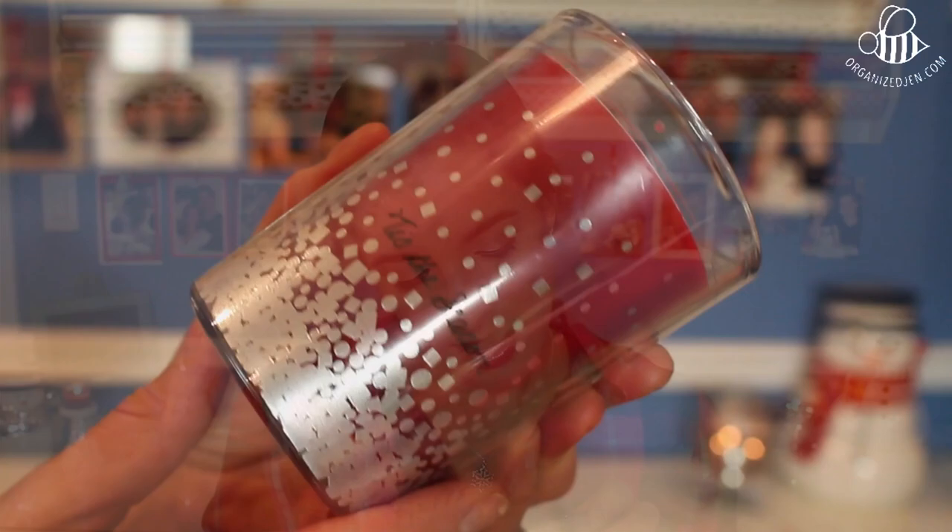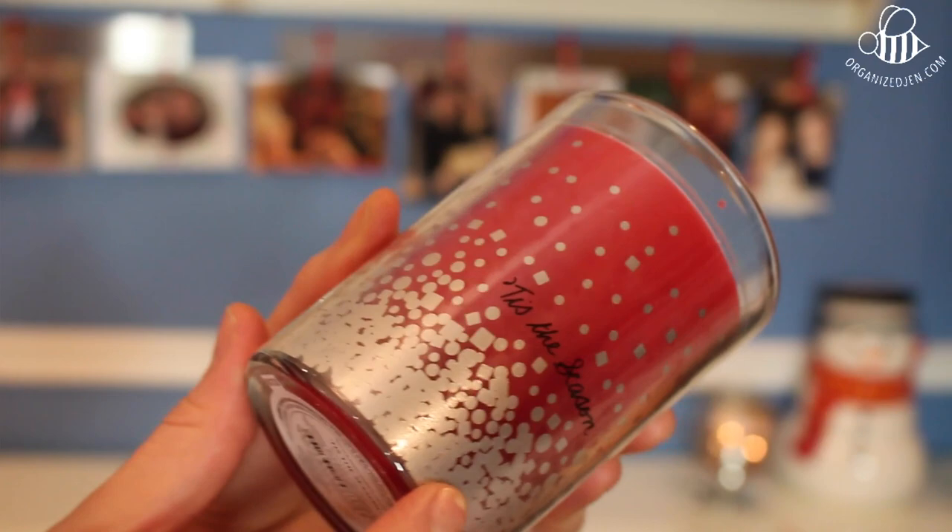The Bath & Body Works medium-sized candles — they also have the mason jar candles, which are the same size — are great. They fit right in the toe of the stocking. My absolute favorite holiday scent, and this has been a couple of years running now, from Bath & Body Works is the Tis the Season scent. It's a timeless and heartwarming scent that features bright red apples, rich cinnamon clove, and deep green pine notes. It's really bright and festive, and I love the packaging this year with the confetti. These are $12.50 each, or you can get two for $20 right now.